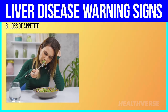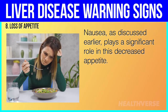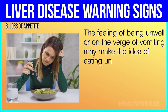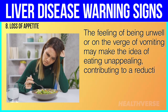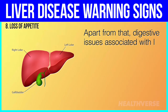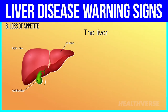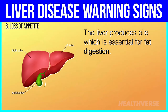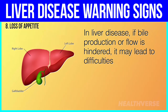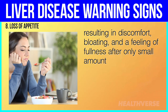8. Loss of appetite. Nausea plays a significant role in decreased appetite. The feeling of being unwell or on the verge of vomiting may make the idea of eating unappealing, contributing to a reduction in food intake. Apart from that, digestive issues associated with liver disease also contribute to a decreased desire to eat. The liver produces bile, which is essential for fat digestion. In liver disease, if bile production or flow is hindered, it may lead to difficulties digesting fatty foods, resulting in discomfort, bloating, and a feeling of fullness after only small amounts of food.